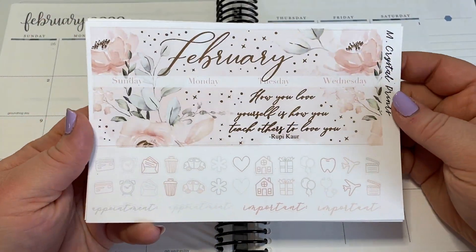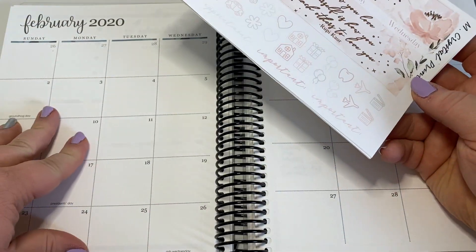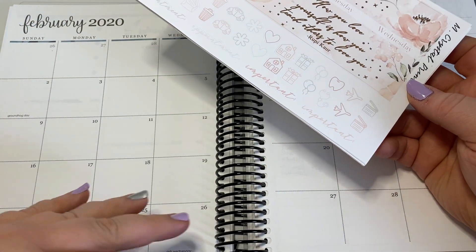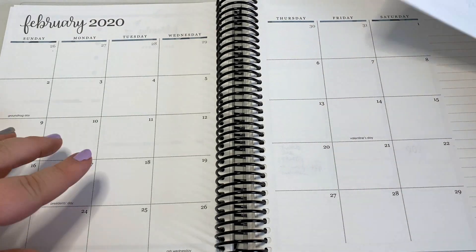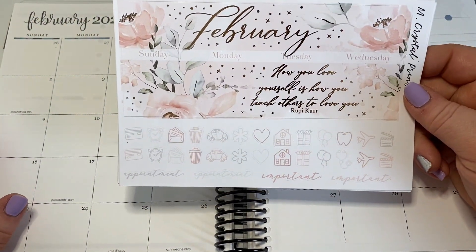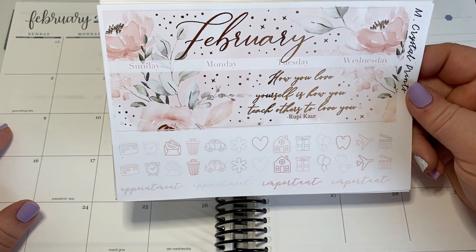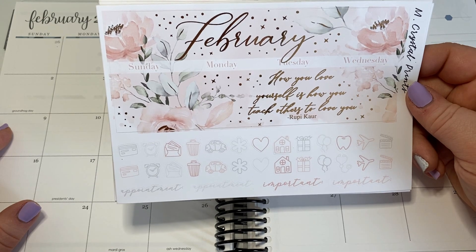Hey guys, it's Laura. I'm back to plan my February monthly spread in my Erin Condren Vertical Planner. It is February 15th right now. I got this kit like two days ago, which was frustrating because I ordered it in January, but I probably didn't order it early enough, but that's where we're at.